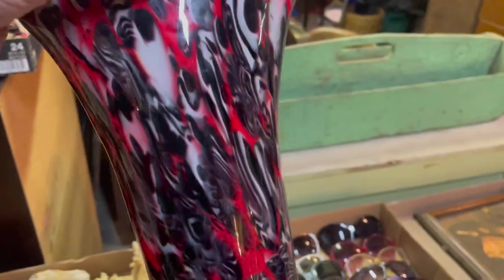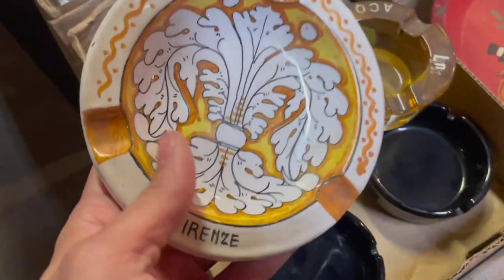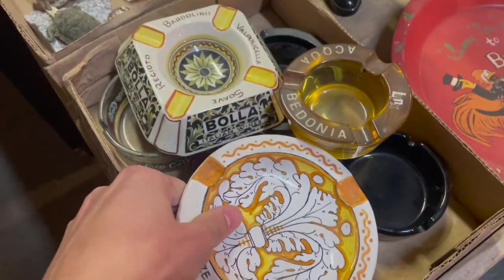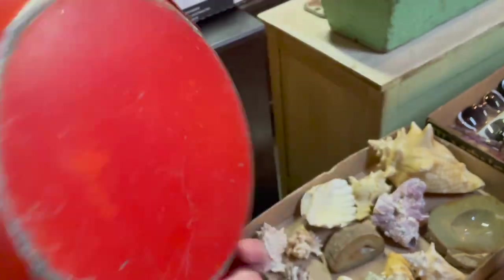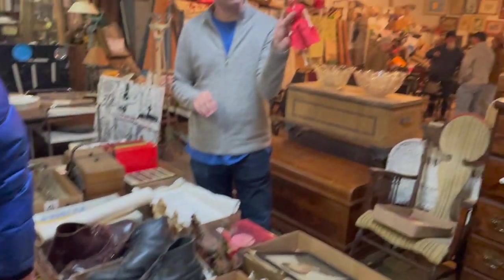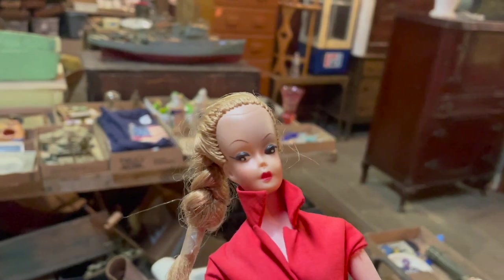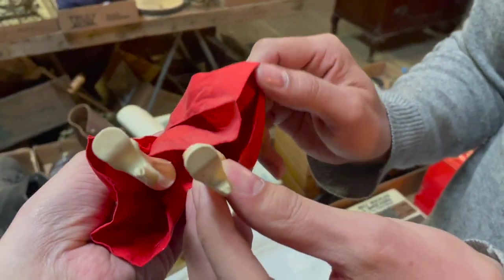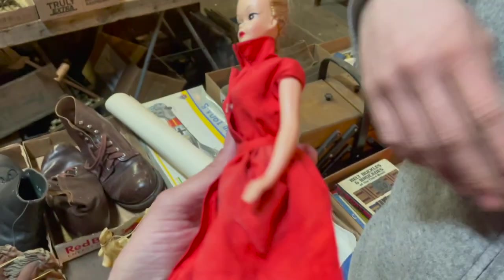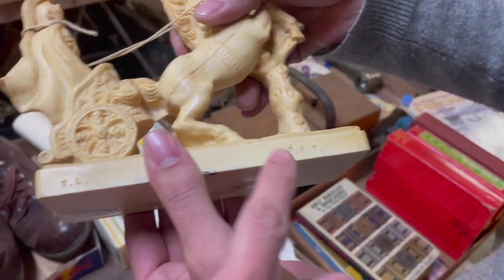What about this vase? That's pretty, I like black and red. Some ashtrays — 1947. It looks weird. It does, it has a big forehead. Does it say Barbie on the clothing? What about on the body? I don't think that is. Is that Italy? I mean, it's marked.